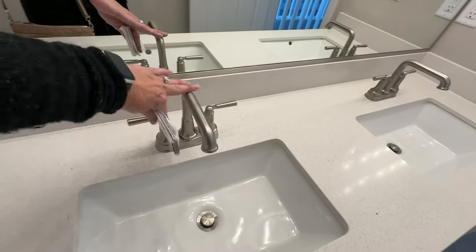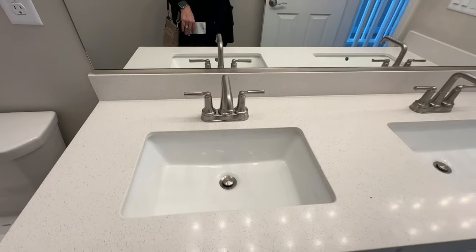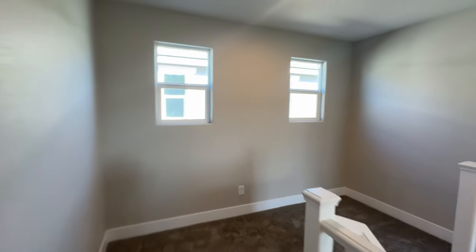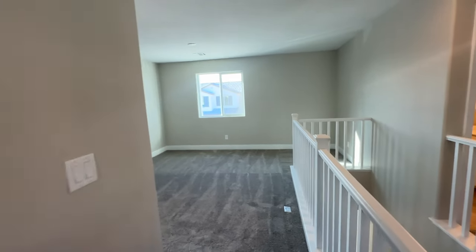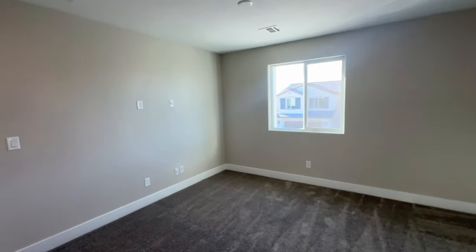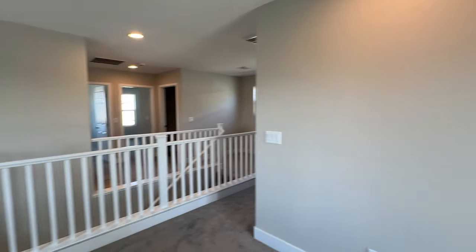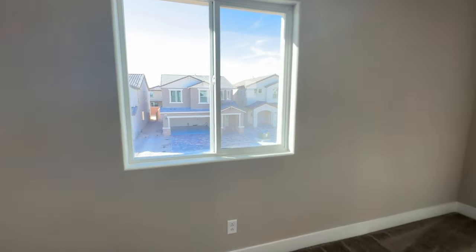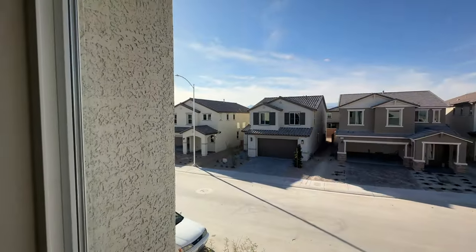The bathroom also has updated faucet fixtures in brushed nickel with a very modern shape. The loft is a decent-sized space with pre-wiring — smurf tubing — for a TV, as well as cable and internet. You could put a little desk there and still have room for a couch. I was pretty impressed with this walkthrough — very minor things that Richmond American needed to address.